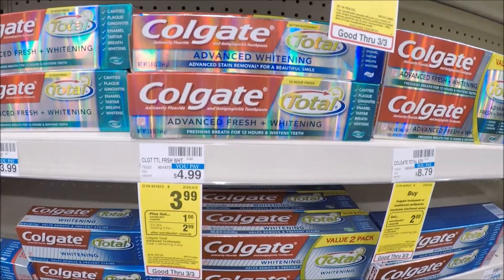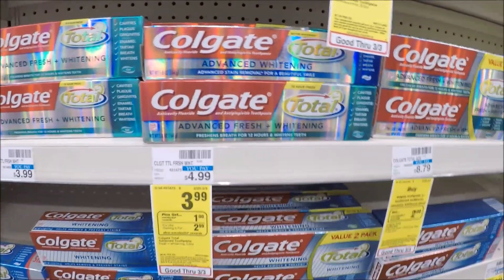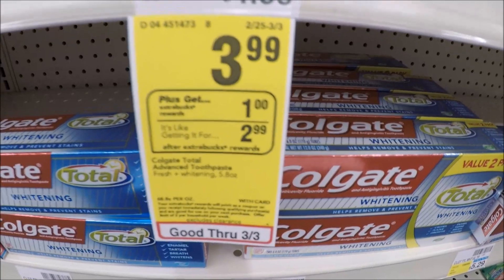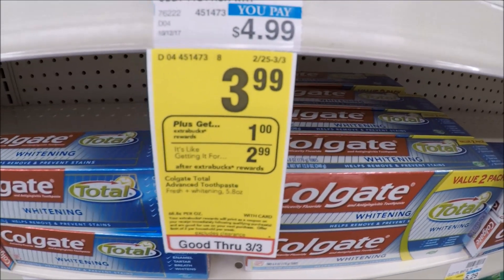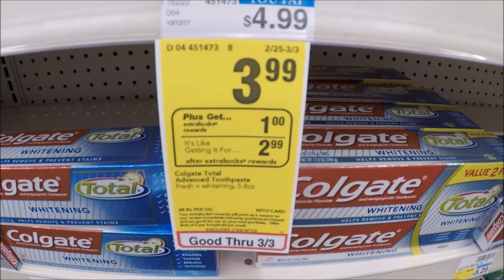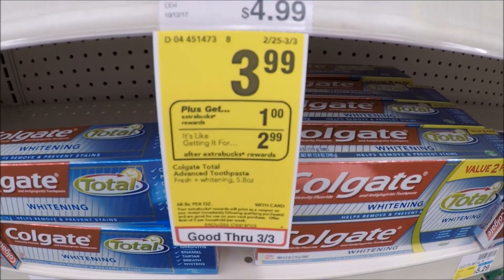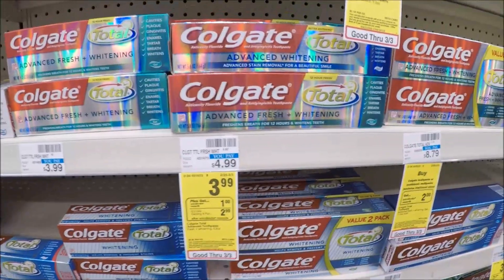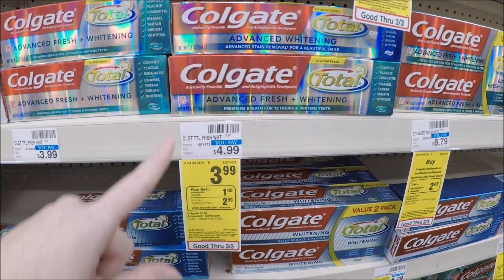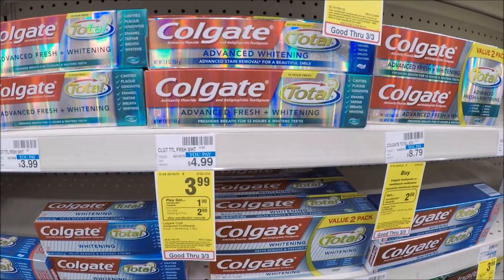This is a good toothpaste deal if you have a CRT. If you don't, wait until next week — there's going to be a really good toothpaste deal then. But if you have a CRT, these are priced at $3.99, and when you buy one you get a $1 extra care buck, limit two. Use the $2 off of one coupon from today's SmartSource, pay $1.99 out of pocket, get the $1 extra care buck back, making these $0.99 each. If you have a $2 off of two CRT, get two and they'll be absolutely free. I only recommend doing this deal if you have that $2 off of two CRT; otherwise, wait until next week.